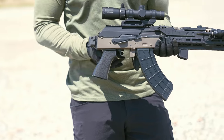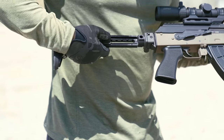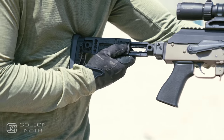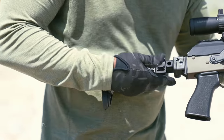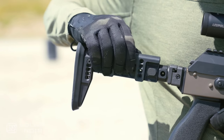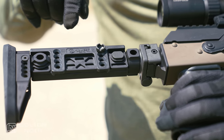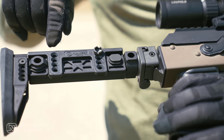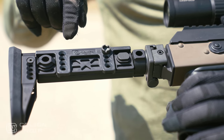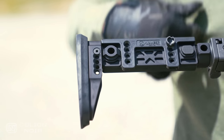Being foldable minimizes the rifle's footprint while in a vehicle or in compact spaces. The stock can also be adjusted for length of pull with five different positions. You can also adjust the cheek weld height as well. Unfortunately I lost one of the screws, so I can't raise it without having some slop. That said, the cheek piece is made of polymer, which I prefer on my face versus metal. There are also three QD sling attachments as well.